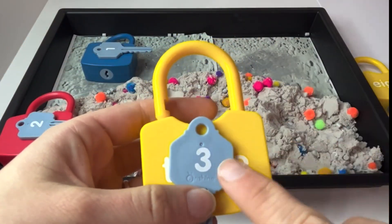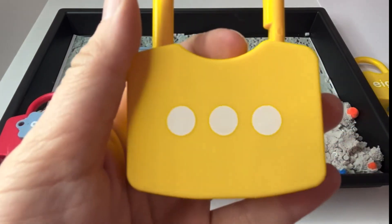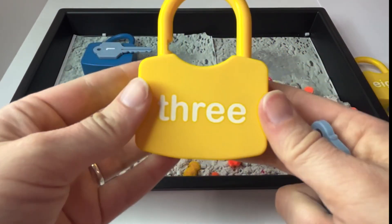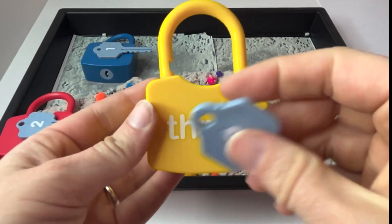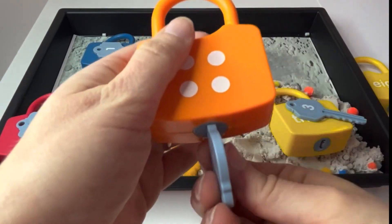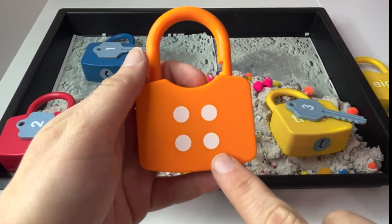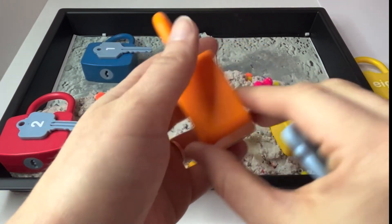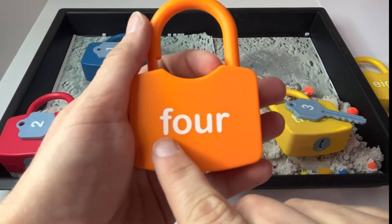This is the number three. And this is what three dots looks like. Let's count. One, two, three. And here is our word three. Can you read it with me? Three. This is the number four. And this is what four dots looks like. One, two, three, four. This is the word four. Read it with me. Four.